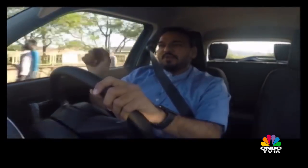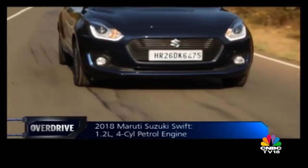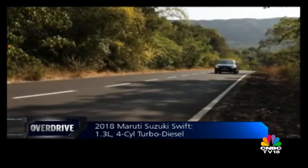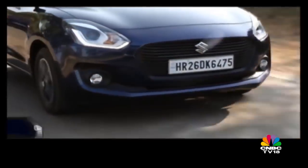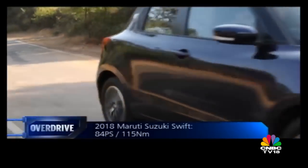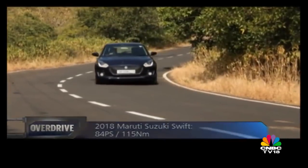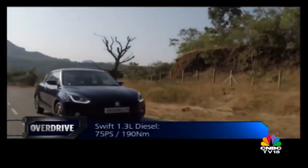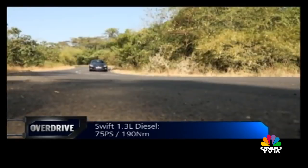But what has Maruti Suzuki decided to plonk in there? They continue to trust the services of the 1.2-litre petrol and the 1.3-litre diesel engines that power almost every Maruti Suzuki this side of 6 lakh rupees. Like all their cars based on the lightweight Heartect platform, these engines feel more than adequate to do the job and then some. While the NVH levels have been ironed out pretty well on the petrol, the ageing diesel engine still makes itself heard. But I would still choose the oiler over the petrol for the punchy performance that it offers. The weight savings also bring out better fuel economy, claims Maruti Suzuki. The 5-speed manual gearbox is smooth and still has the likeable click between gear selections.